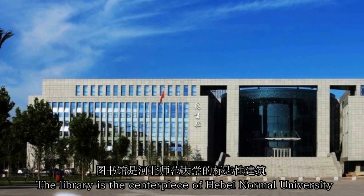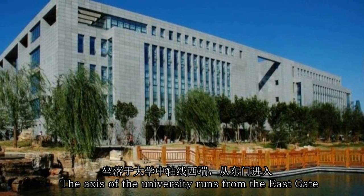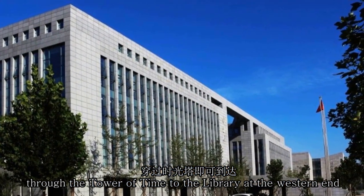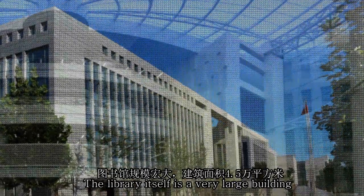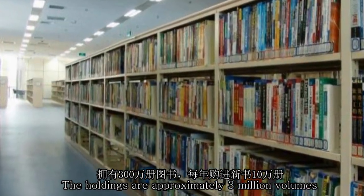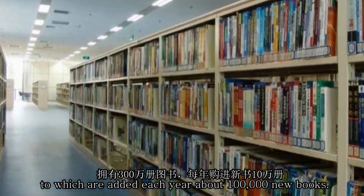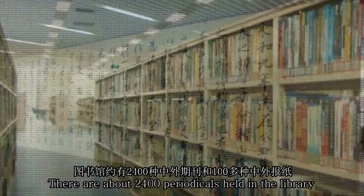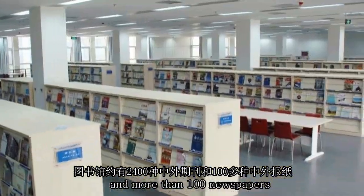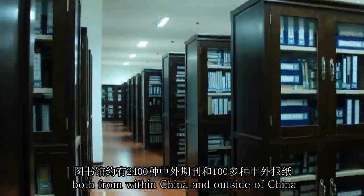The library is the centerpiece of Hubei Normal University. The axis of the university runs from the East Gate through the Tower of Time to the library at the western end. The library itself is a very large building with 45,000 square meters of area. The holdings are approximately 3 million volumes, to which are added each year about 100,000 new books. There are about 2,400 periodicals and more than 100 newspapers, both from within China and outside of China.